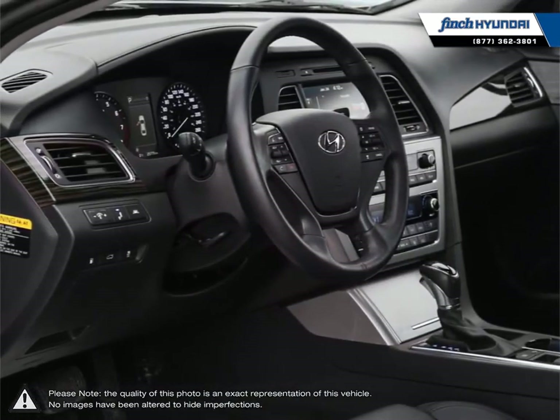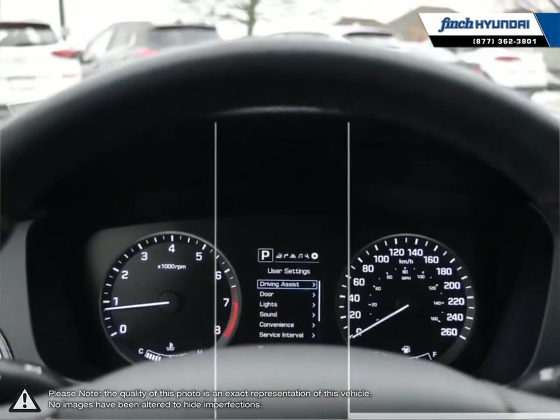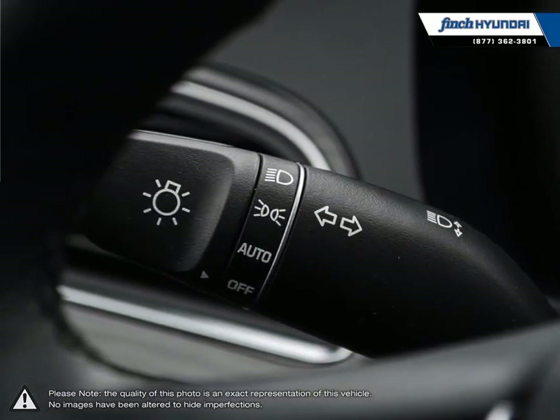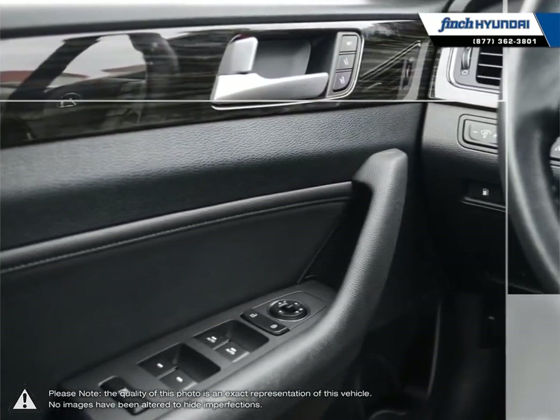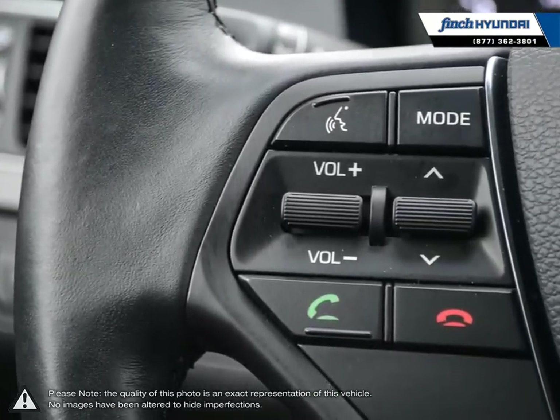We are proud to be Southwestern Ontario's largest Hyundai dealer in both sales and service. We love cars, but more importantly, we love finding customers that beautiful new ride amongst our 400 new and used quality vehicles. Our used vehicle inventory is hand-picked by our sales managers, and only the cleanest and best-kept vehicles make the cut.